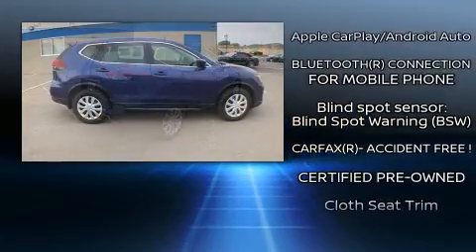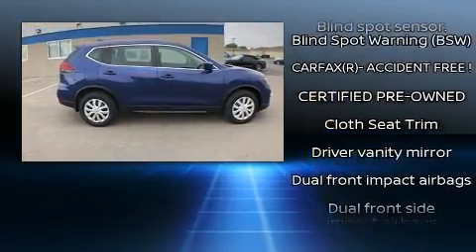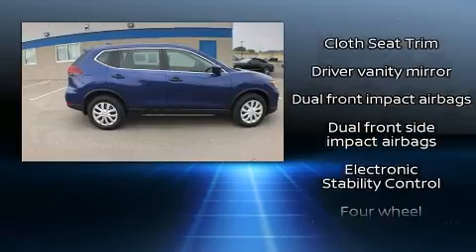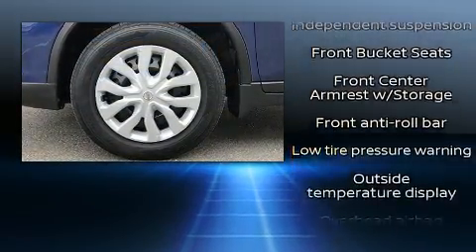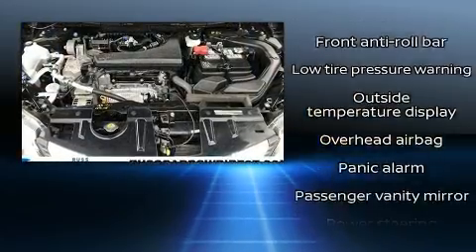The stereo also features steering wheel mounted audio controls and four well-positioned speakers. With side curtain airbags supplementing the rest of the safety network, you can be assured that you and your passengers will experience top-tier protection.